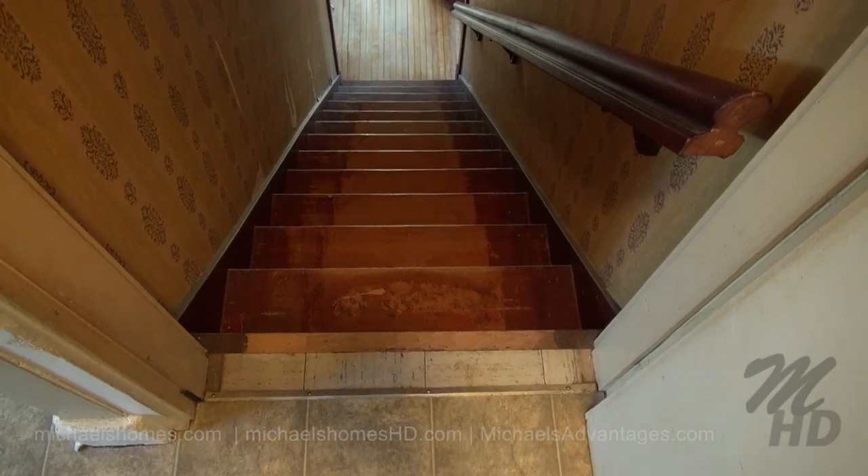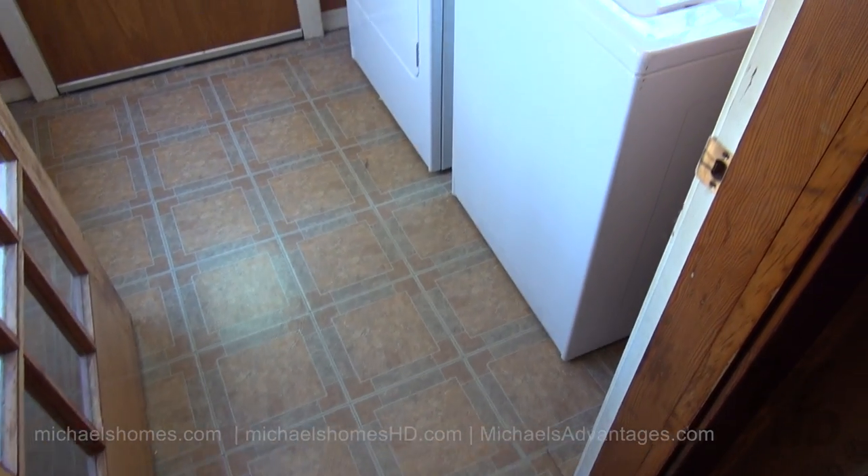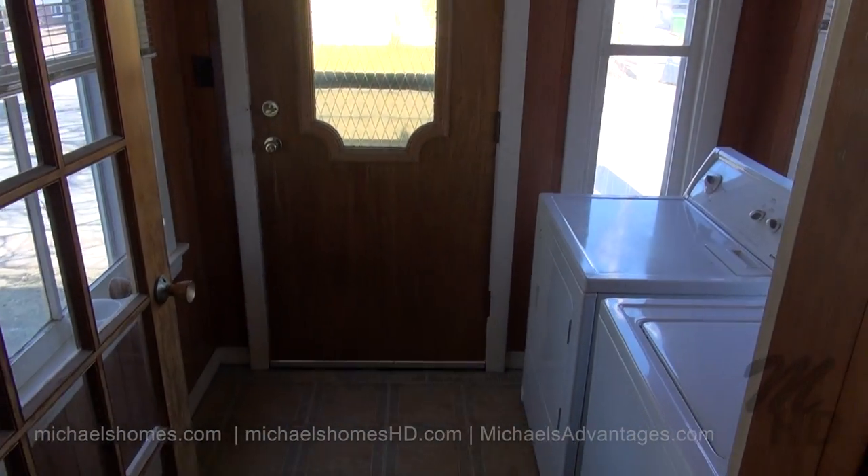This door would normally be locked, but will lead us to the common laundry. We have a common washer and dryer here, which is what used to be the main entrance.